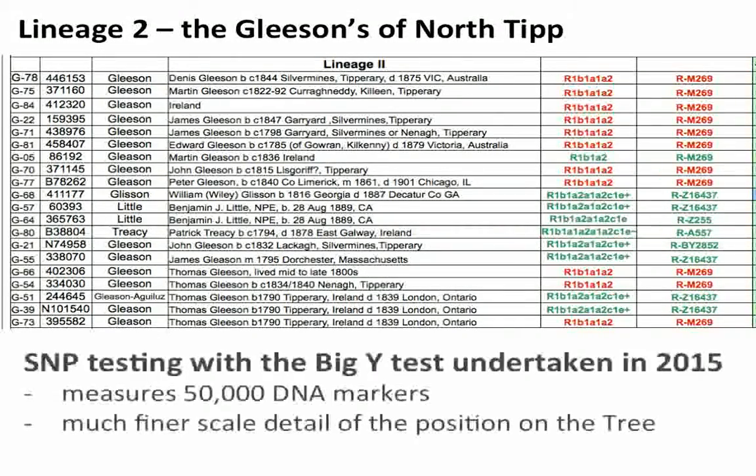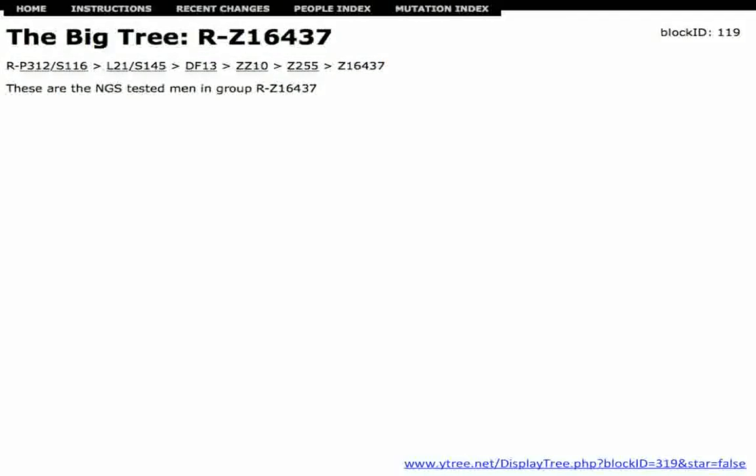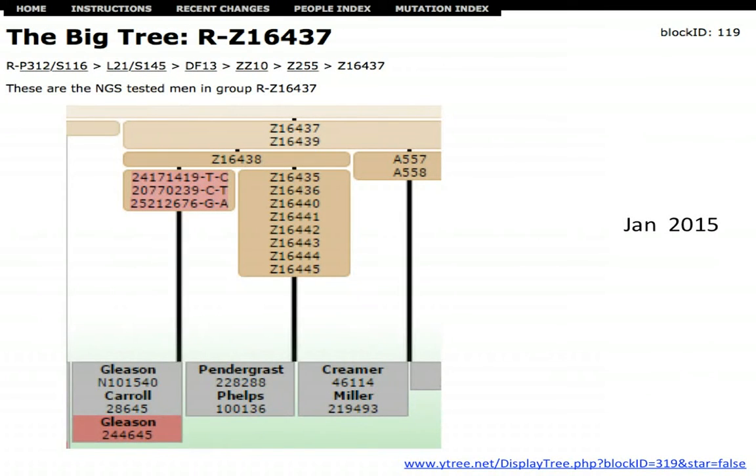Let's look at Gleason Lineage 2. Last year we undertook some extensive Big Y SNP testing — the Big Y measures 50,000 SNP markers on your Y chromosome and gives you much finer scale detail of your position on the human evolutionary tree. These graphics are from Alex Williamson's Big Tree. In January 2015 we had two Gleesons in the project, a Prendergast, a Phelps, a Creamer, a Miller, and a Carroll.